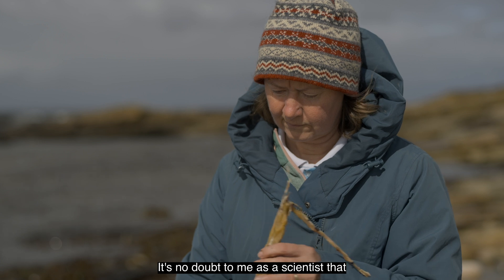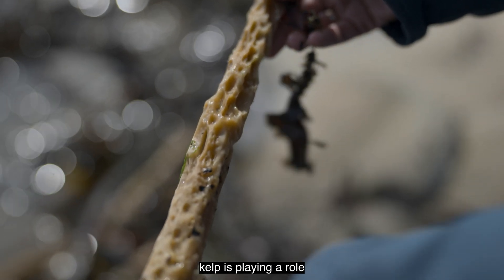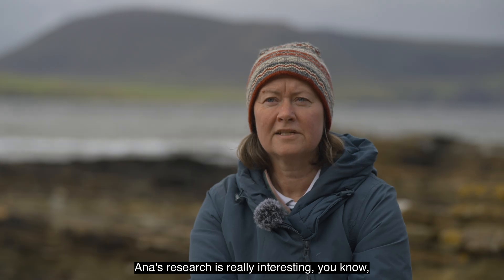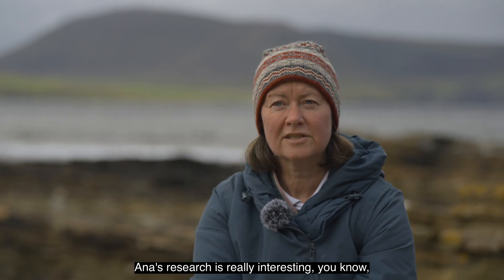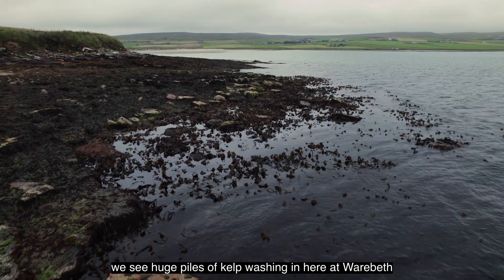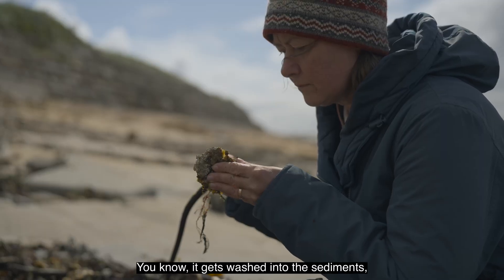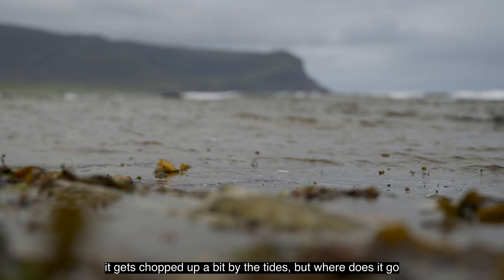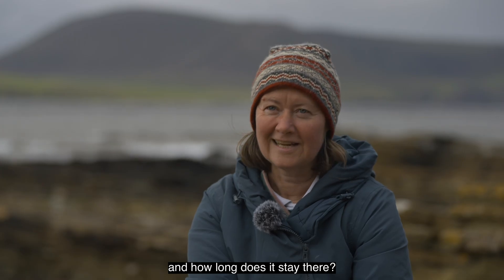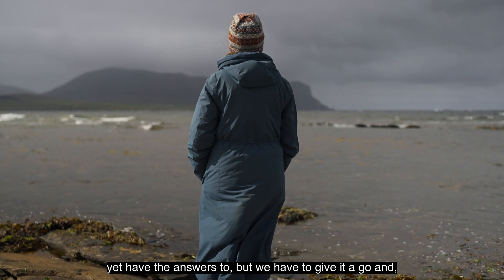It's no doubt to me as a scientist that kelp is playing a role in the cycling of carbon. Anna's research is really interesting. We see huge piles of kelp washing in here at Warbeth and it degrades over time — it gets washed into the sediments, it gets chopped up a bit by the tides. But where does it go and how long does it stay there? I think these are still very big questions which we don't yet have the answers to.